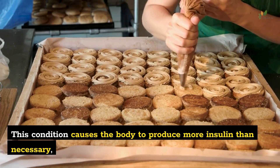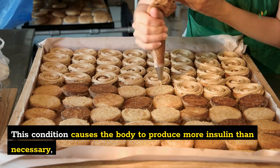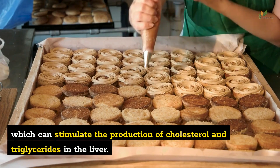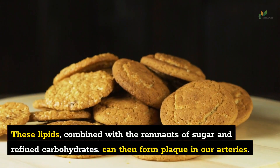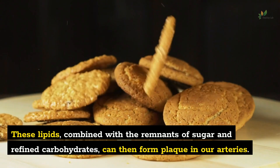Hyperinsulinemia causes the body to produce more insulin than necessary, which can stimulate the production of cholesterol and triglycerides in the liver. These lipids, combined with the remnants of sugar and refined carbohydrates, can then form plaque in our arteries.